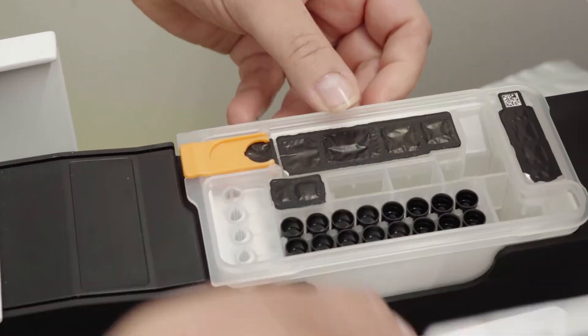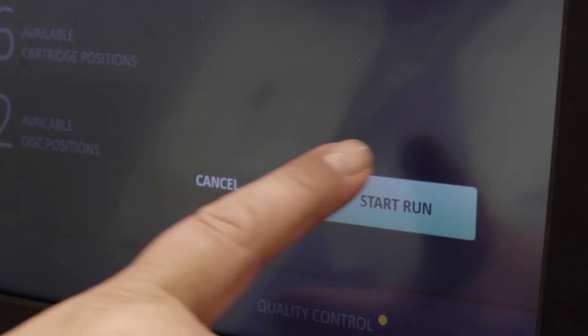The random access gives us the opportunity to run the samples when they are positive. You don't need to batch a lot of positive blood culture samples. Whenever you have one sample that is positive out of the blood culture machine, you can just run it and this gives us the freedom to load and then go do other tasks.